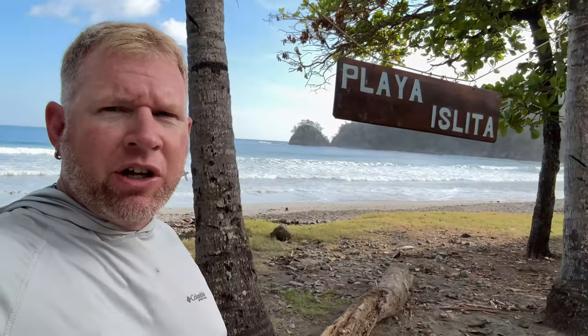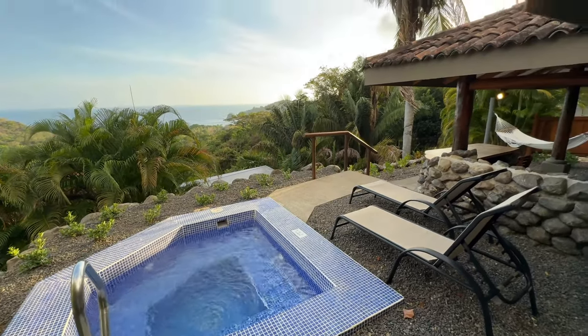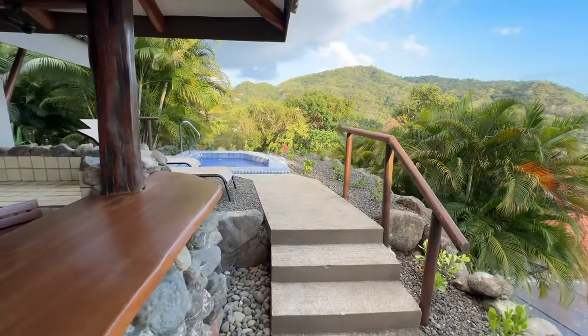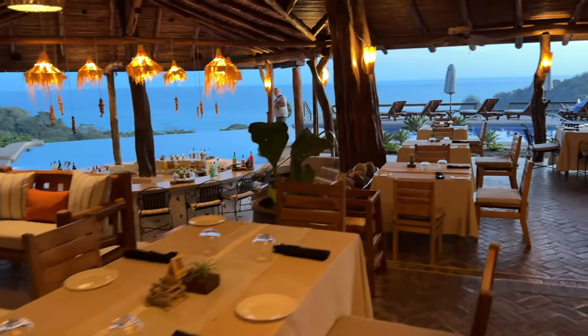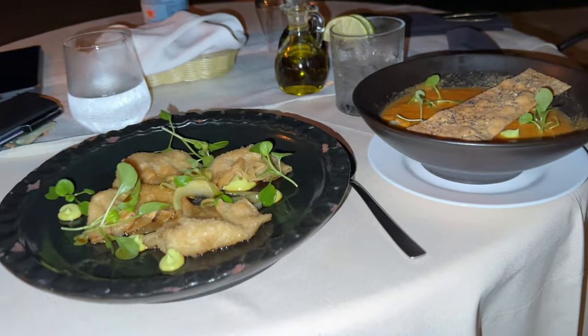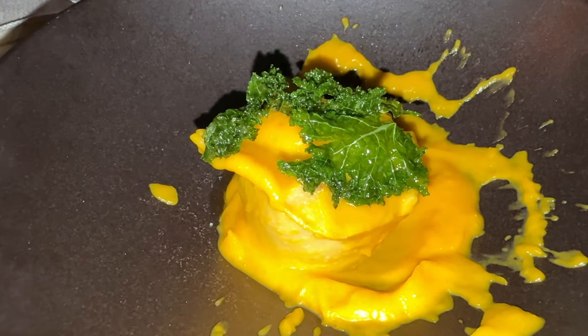Here we are south of Samara — this is Playa Islita. I stayed at the Punta Islita Marriott. It's really remote out here in the jungles. Howler monkeys were here, wild parrots — really a great experience. Definitely check this one out.